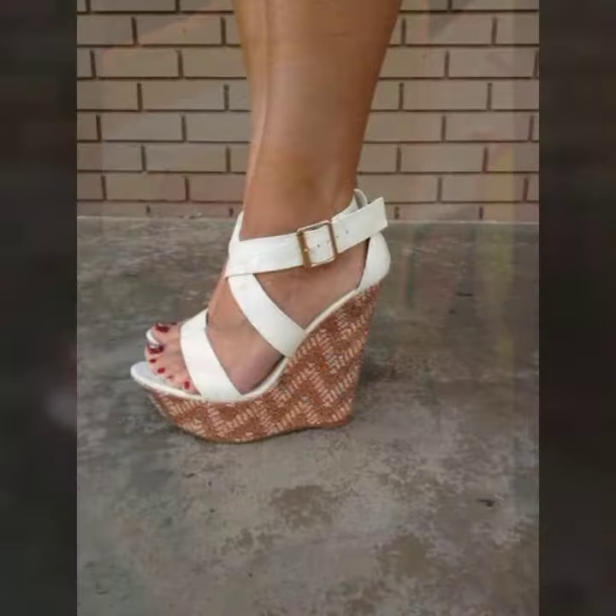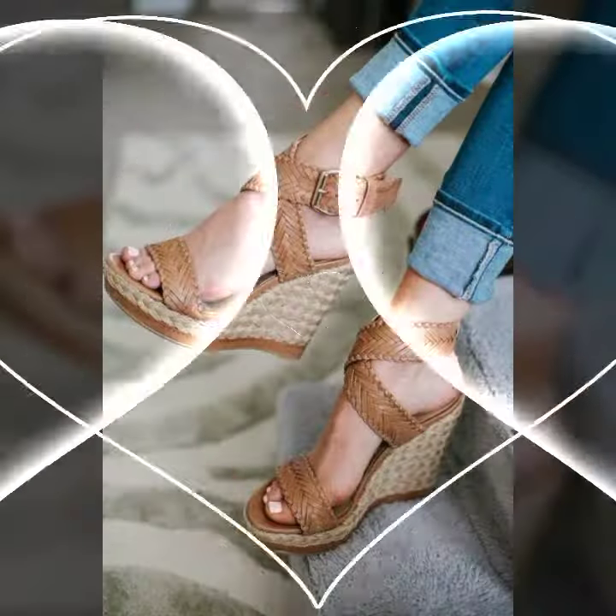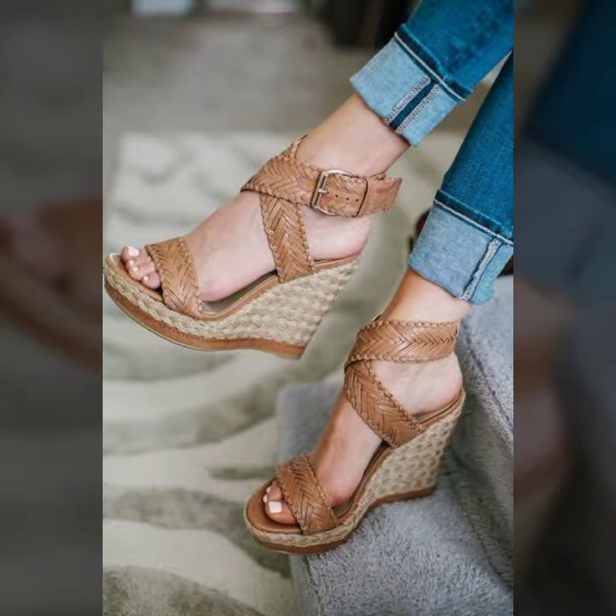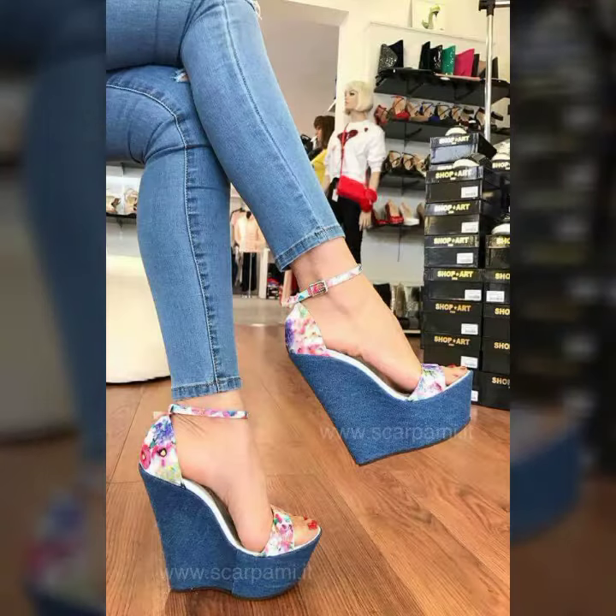So my dear friends, I must suggest you watch this video till the end and try one of these wedge sandals. My dear friends, if you want to buy these online, I will tell you the best websites from where you can shop these.